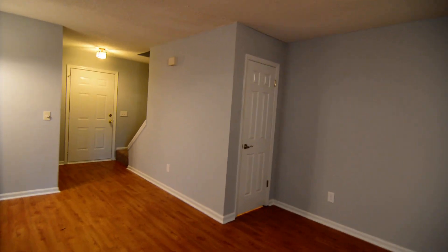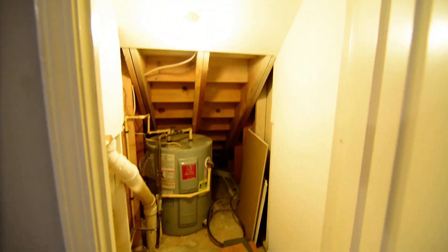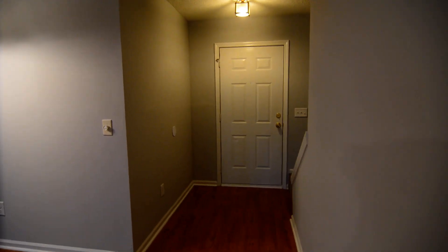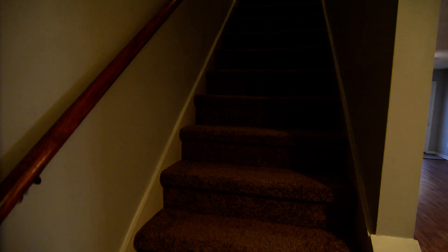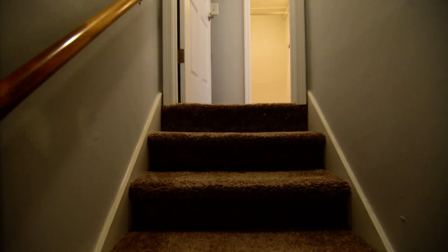We'll cross back over to the other corner of the living room where you have sort of a utility closet underneath the stairs — just some extra storage there, good usage of that space, and also where some of the HVAC and other components are. Then going up the stairs off of the foyer is our master suite. You have carpeting going up the stairs as you do in the bedrooms.